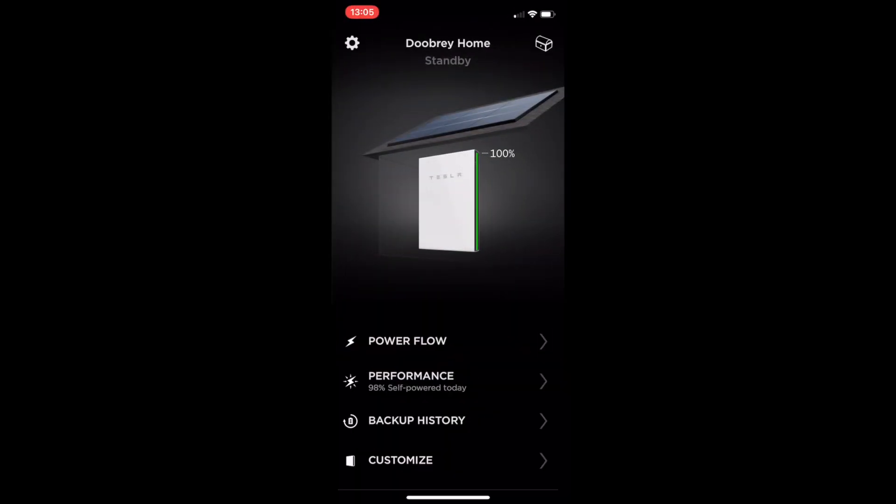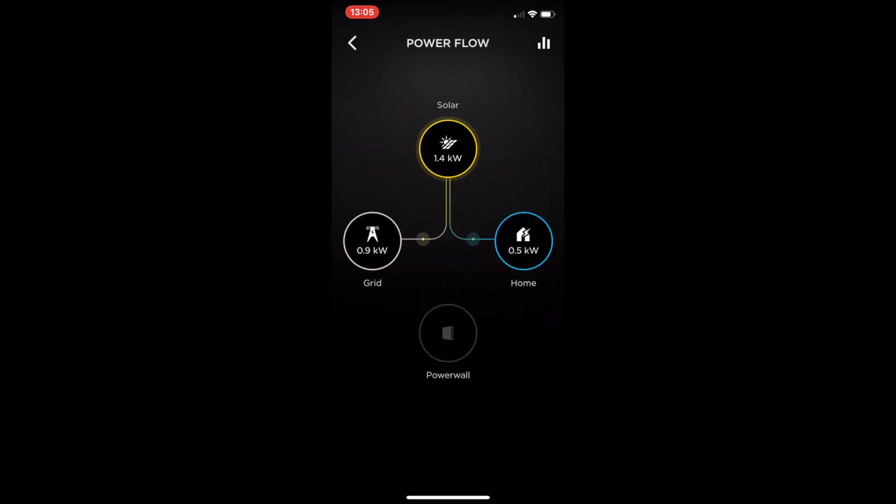What I wanted to show you is the Tesla app. When you log in, you can see Dupreeze Home. My Powerwall is at 100% and you can see we've got solar panels on the roof. First I want to go into Power Flow. Currently it's the beginning of May, it's the middle of the day and conditions are very poor. We're getting 1.3 kilowatts of solar — 0.4 kilowatts is going to the home and a lot is going to the grid, because the Powerwall is at 100%.